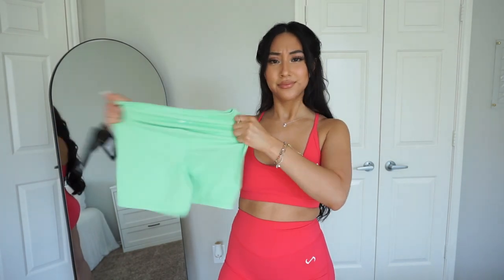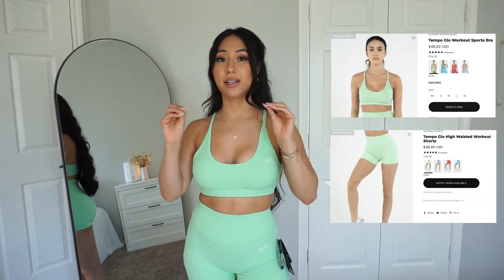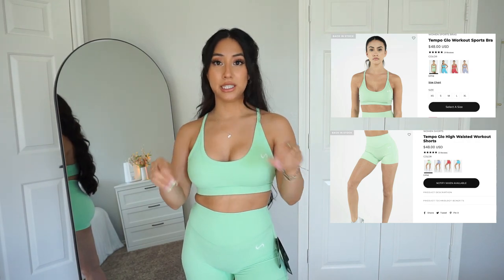Here's the Temple Glow set in lime. I love the lime and deep pink because they're perfect for summer. The material is so soft, and the waistband sits perfectly on your body — it's not compressive. You know how some leggings squeeze everything and give you a little fupa at the front? These just kind of sit on your body. If you don't feel comfortable in shorts, try the leggings — they're the same material and will fit so comfortably.